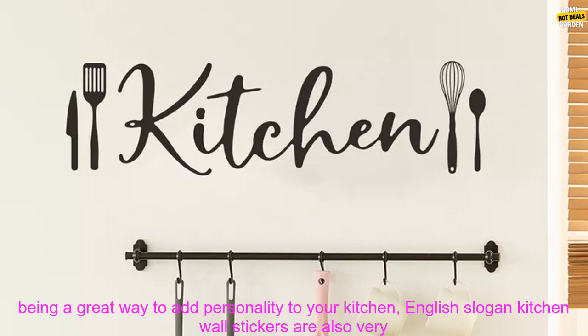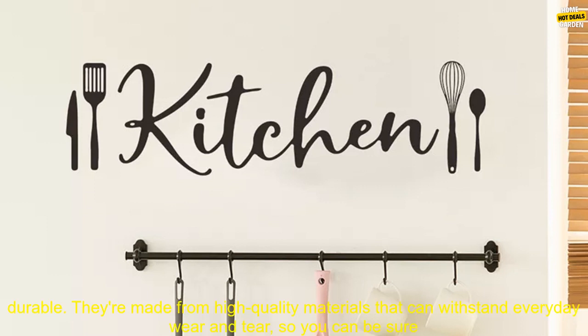In addition to being a great way to add personality to your kitchen, English Slogan Kitchen Wall Stickers are also very durable. They're made from high-quality materials that can withstand everyday wear and tear, so you can be sure that your sticker will look great for years to come.